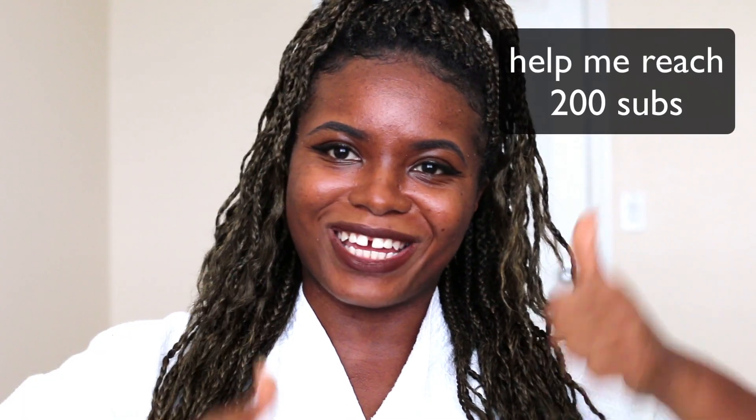I hope you guys liked this video. If you liked it, want to try the products, or have questions, leave them down in the comments. Don't forget to like and subscribe — see you guys next week!